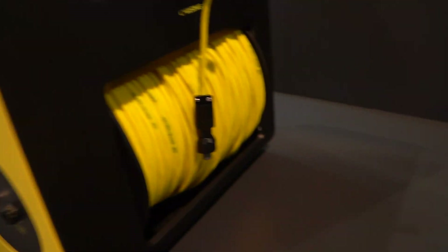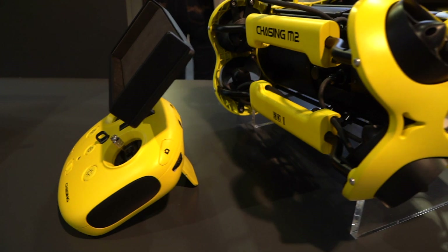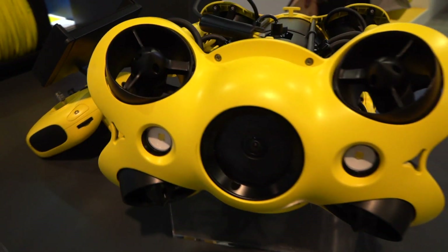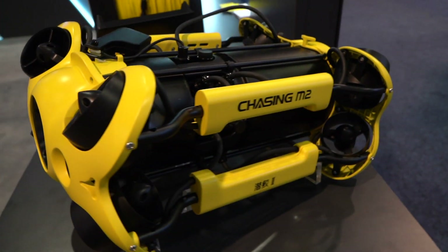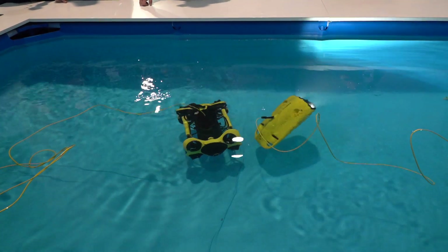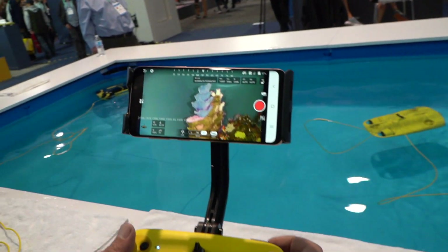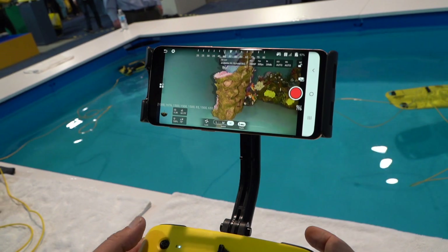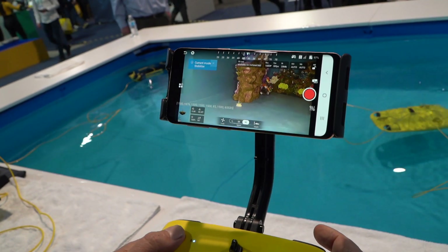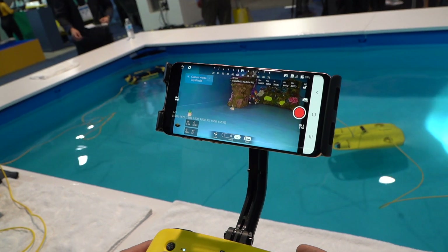There was also a lot of underwater action at CES with all kinds of submarine drones, underwater drones, and submersibles. They all have cables because signals don't transmit under water, so they need to be tethered for control and video feed. You can control camera angle, put it in stable mode, or use depth hold so it stays at a fixed depth.